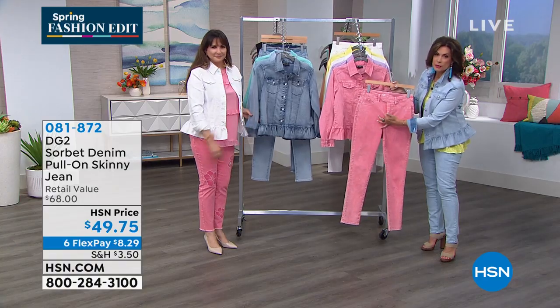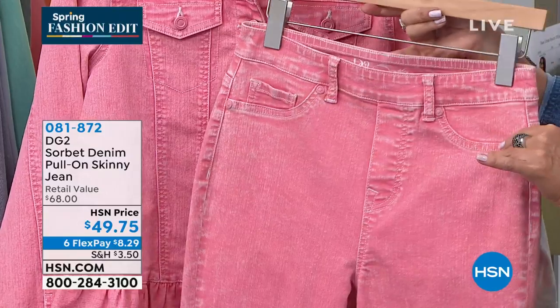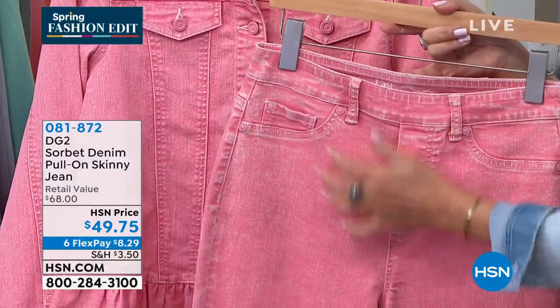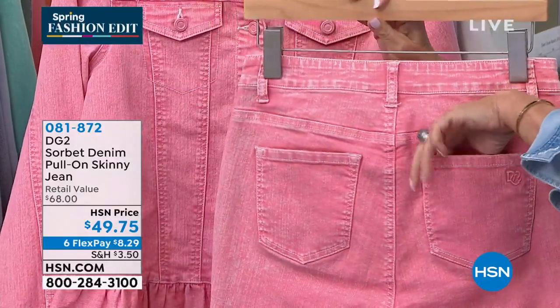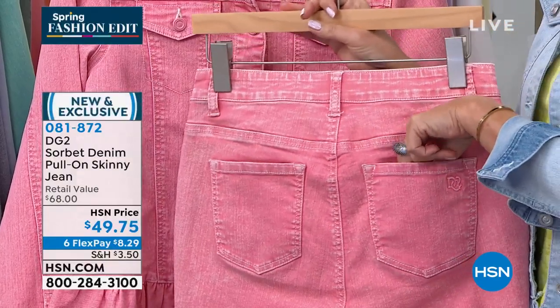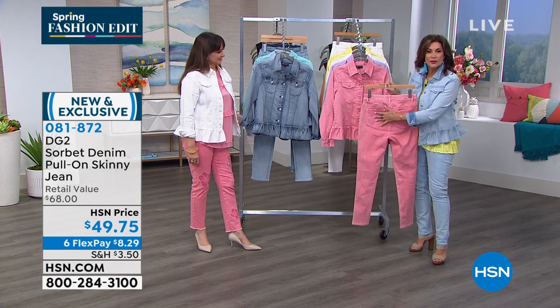The pull-on skinny jean is a pull-on — absolutely no buttons, no zipper. The pockets are sewn down so it's a nice flat front. You still have pockets in the back. If I ever do a line of clothing, it's going to be called must-have pockets, because I have to have at least one pocket. You get two on this one.